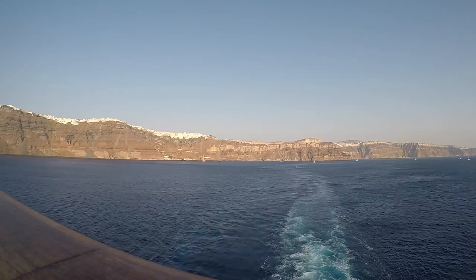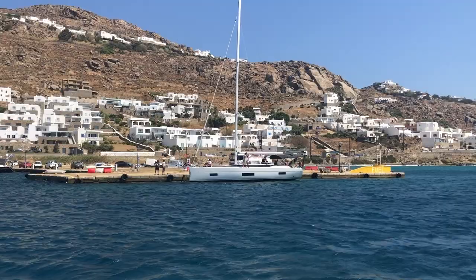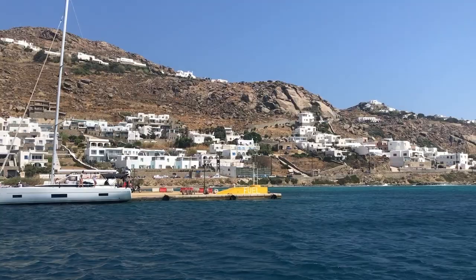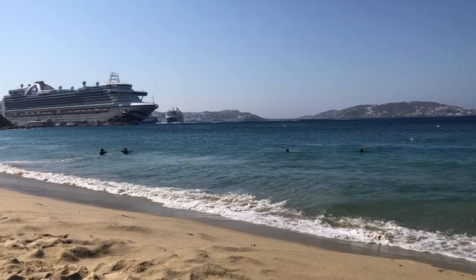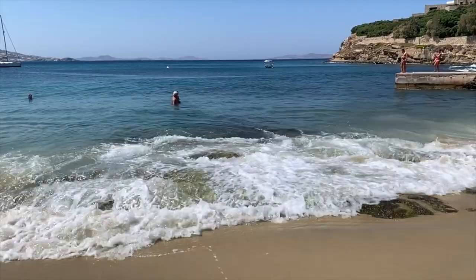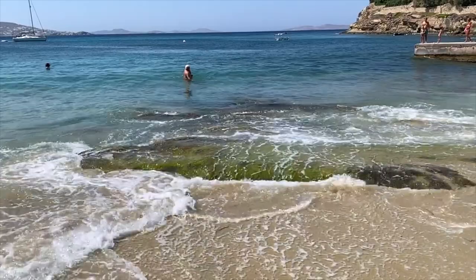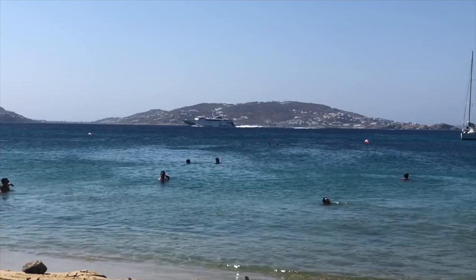Mykonos is freaking expensive — really expensive. But if you dock at the new port in Mykonos, there's a beach right there called St. Stefano Beach, just a five-minute walk. You don't need any transportation — just walk up and over the hill. It costs almost nothing; we paid about 20 euros for the entire day. There are restaurants where you can have a nice Greek meal. The water is fantastic and warm, and the fast ferries passing by create these gigantic waves, which is actually fun.